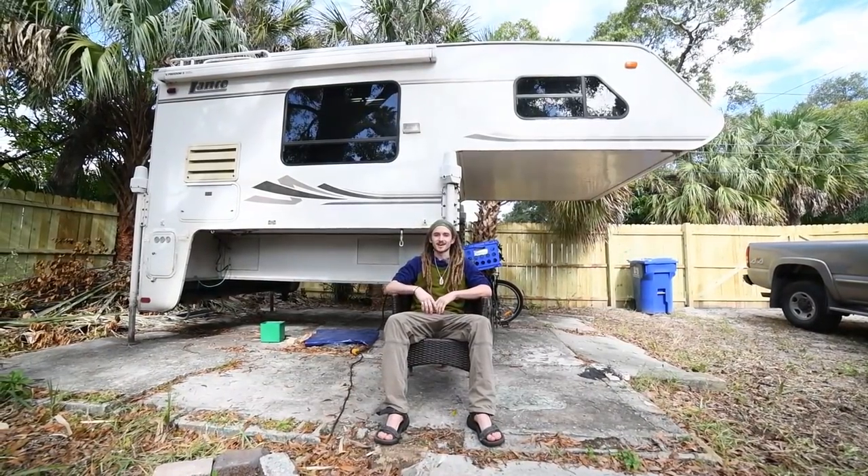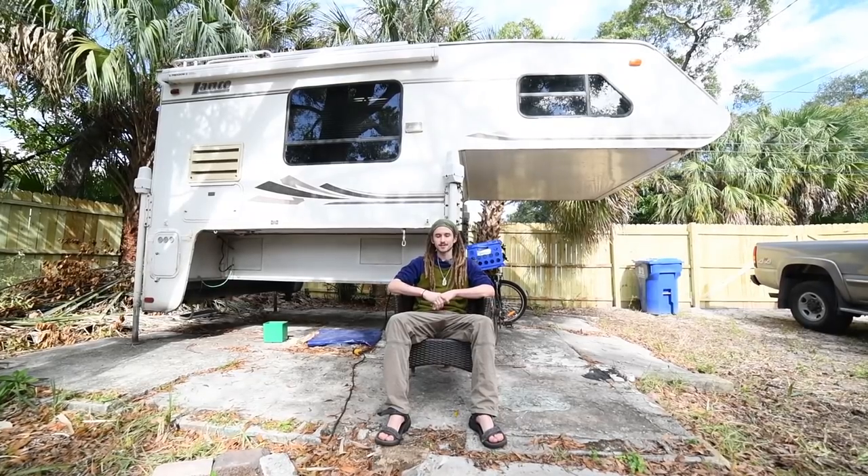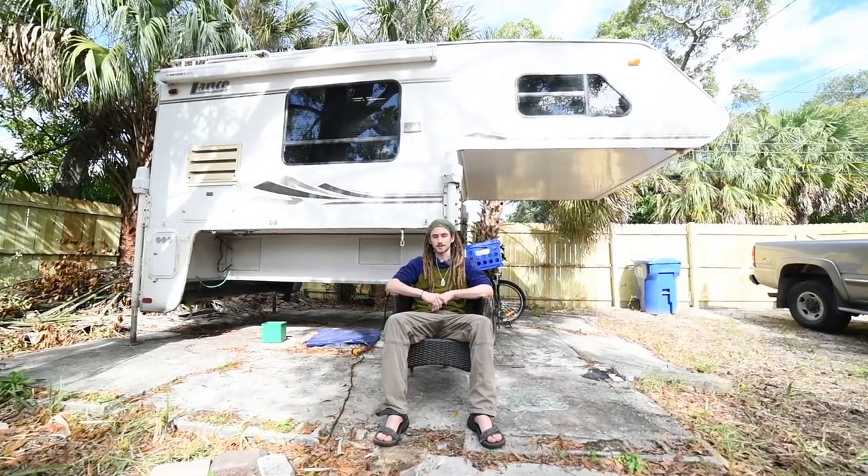Hey y'all, my name is Cam. I've been living in this Lance 901 truck camper for the last year and a half, running a jewelry business in the back and traveling around the country.